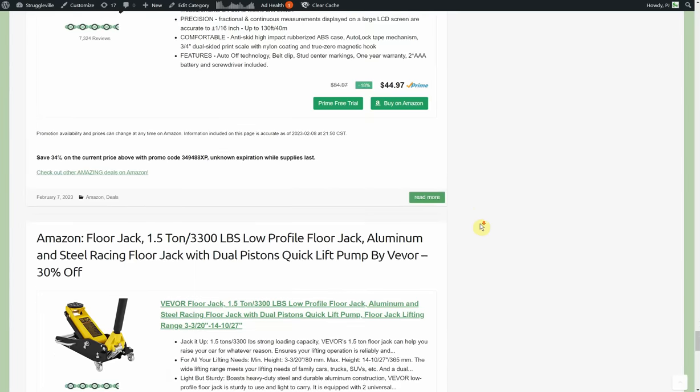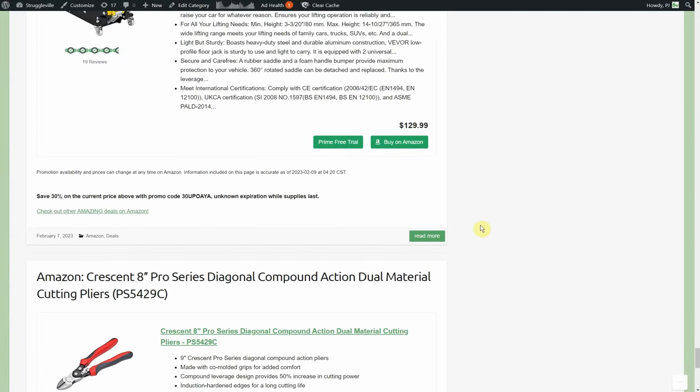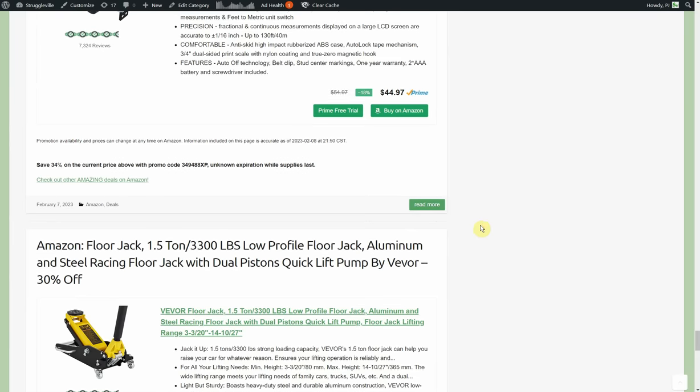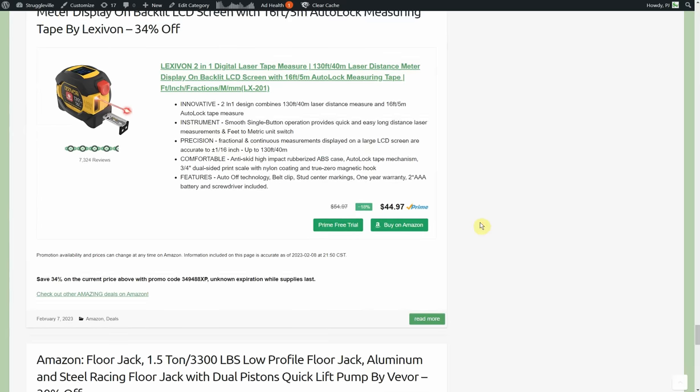That's 37 amazing new Amazon deals total. I'm going to get them all linked down below. Be sure to keep an eye on the website — got new deals coming out all the time. 9 o'clock central we'll have a new news article released if you want to check that out. Make sure to subscribe, click the bell, turn on all notifications. Thanks for watching — I'll see you guys next time.